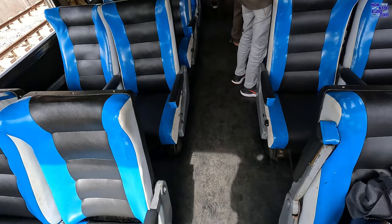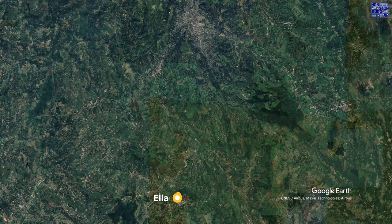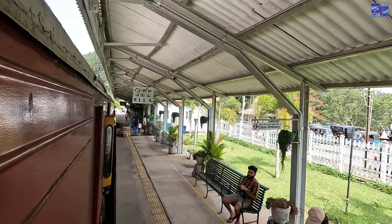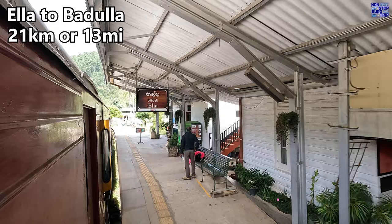Speaking of which, let's have a look at our route today. Planned departure was at 13:24 but the train was late to arrive so we actually left at 13:46. The 21km or 13-mile route is scheduled to take one hour and four minutes of travel time.